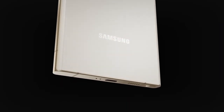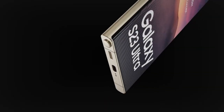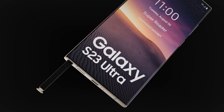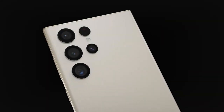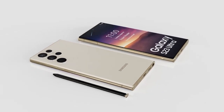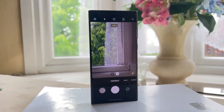According to another report, the Samsung Galaxy S23 series will have the same dimensions as the Galaxy S22 series. The Galaxy S23 measures 146.3 by 70.9 by 7.6 millimeters, while the Galaxy S22 measures 146 by 70.6 by 7.6 millimeters.